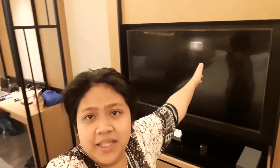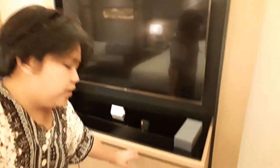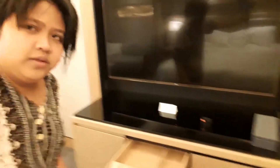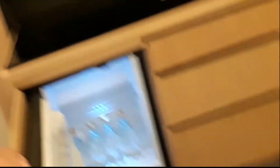So, ito na — ang pinakamalaking TV na nakita ko. Sobrang laki niya, guys. Then, meron tayong mga drawers dito, and also some more storage. Then, also, we have the fridge. Which, I only store water.